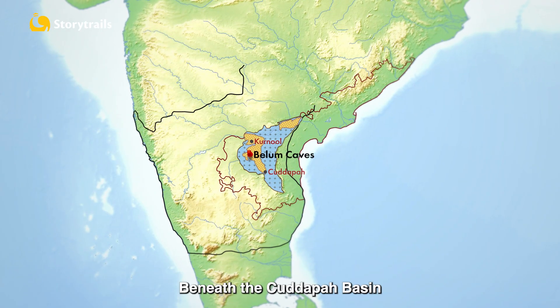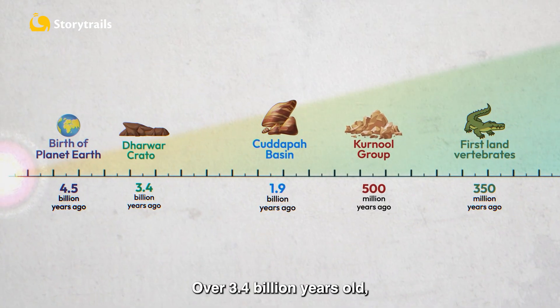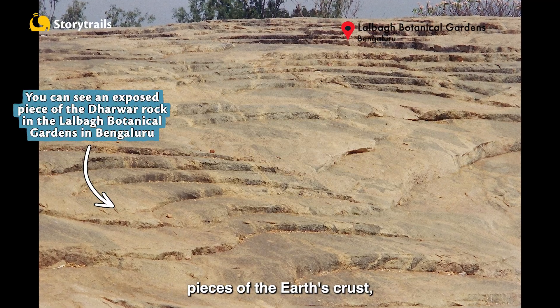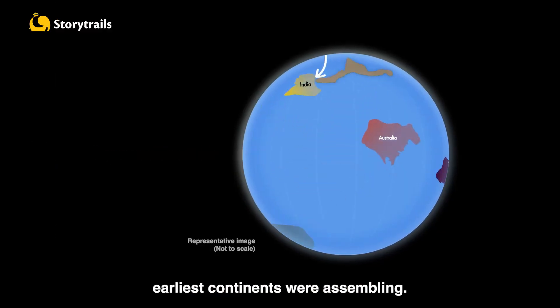There's more. Beneath the Kadapa Basin lies the Dharwad Craton, the ancient core bedrock of the Indian peninsula. Over 3.4 billion years old, it is one of the oldest surviving pieces of the Earth's crust, which has remained unchanged for billions of years. It formed when Earth's earliest continents were assembling.